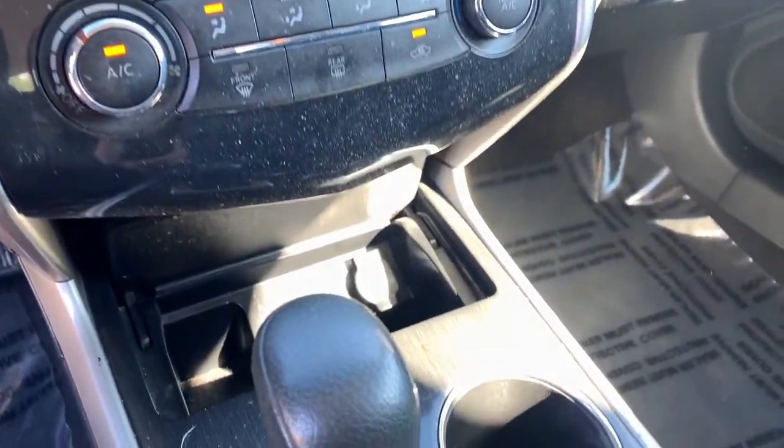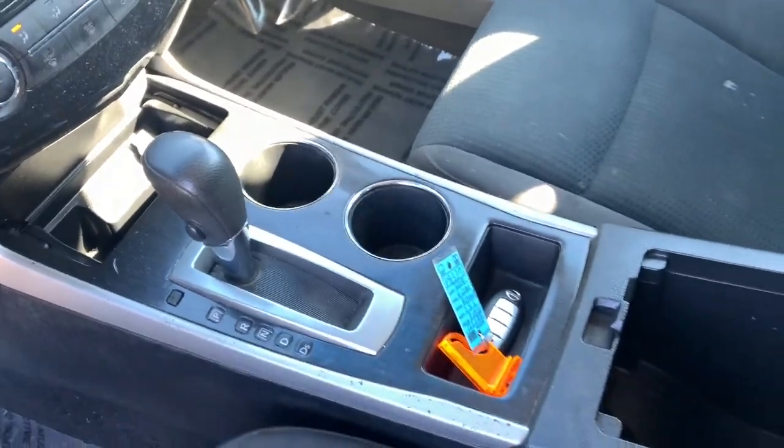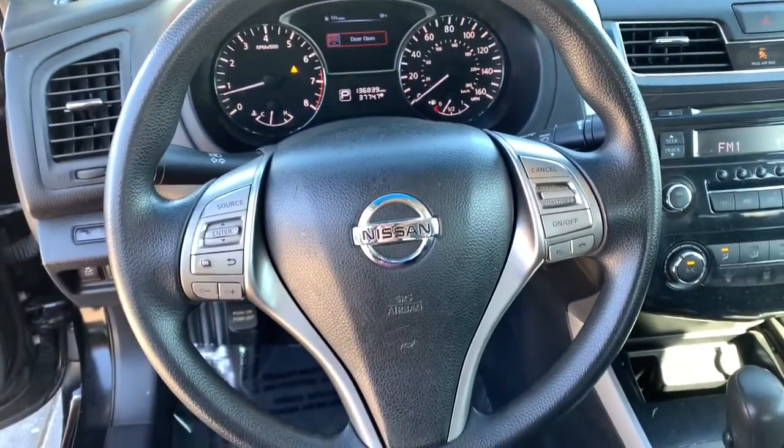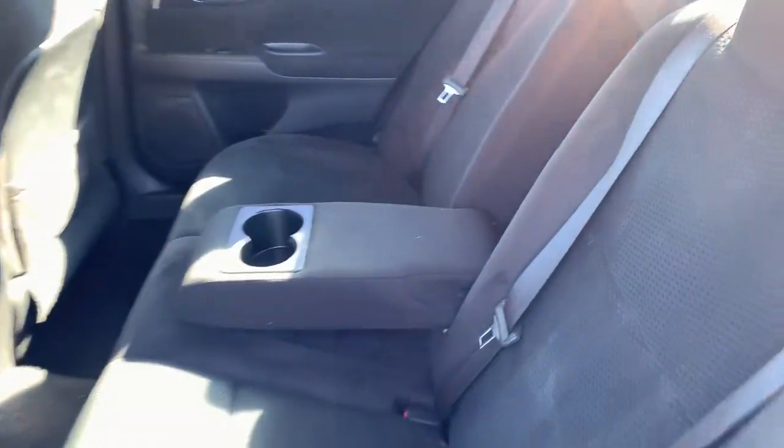The following are some of this vehicle's highlighted options: keyless entry, Bluetooth, electronic stability control, power driver's seat, traction control, intermittent wipers, passenger vanity mirror, tire pressure monitoring system, MP3 player, trip computer.